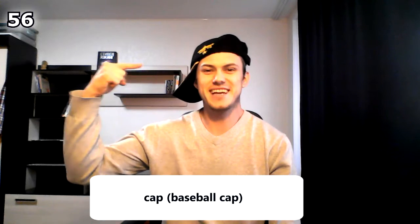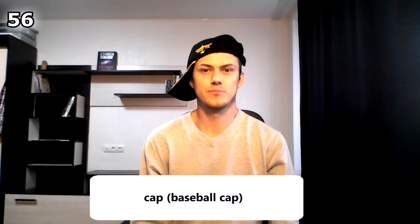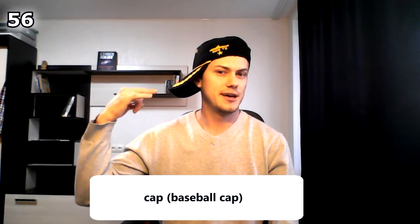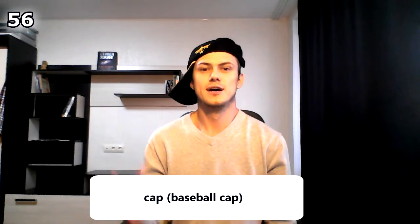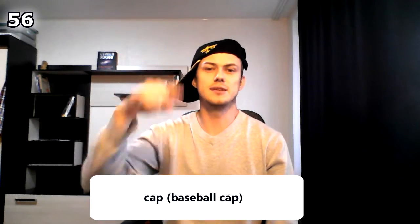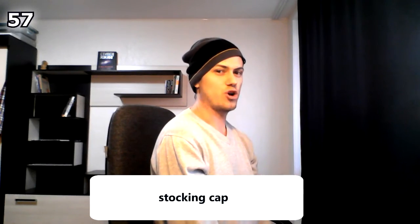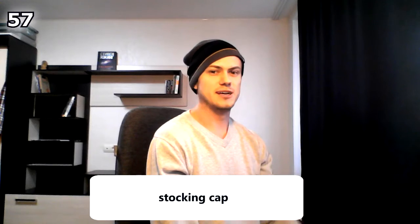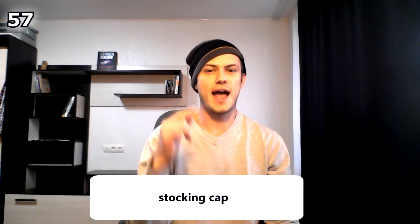And this thing over there — this is a hem. The end of my jeans is a hem. Now let's move on to head stuff. This is a cap — specifically a baseball cap. Actually it's a baseball cap of the Indian Navy, so I want to say a big hello to India and the Indian Navy! This kind of cap is called a stocking cap.